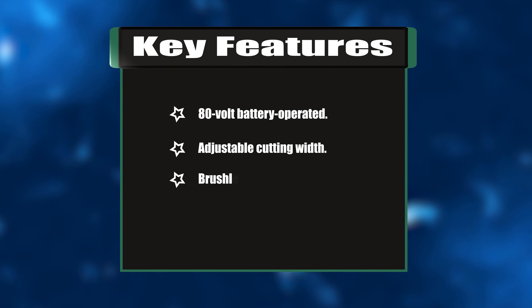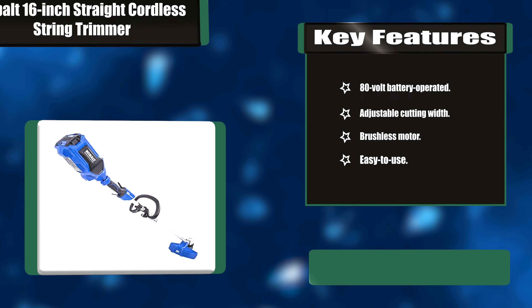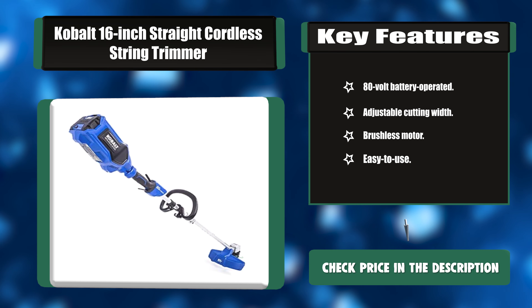Key features: 80-volt battery-operated, adjustable cutting width, brushless motor, easy to use.